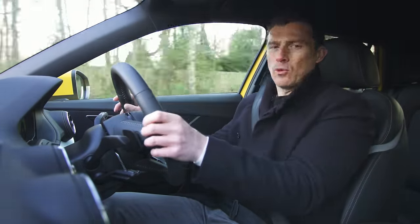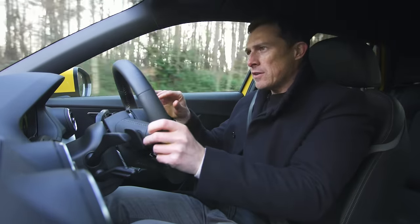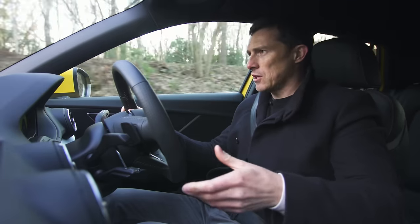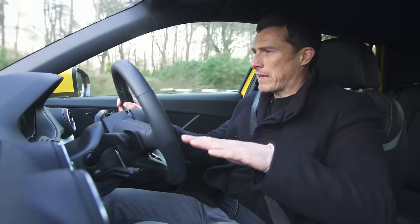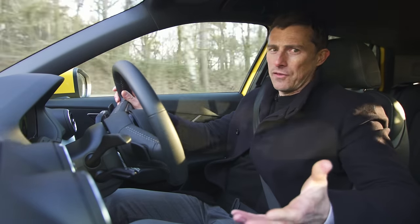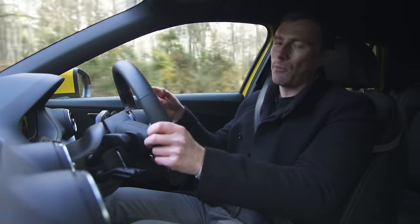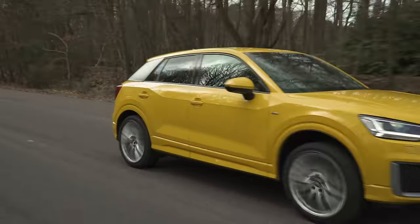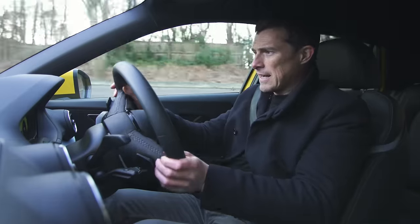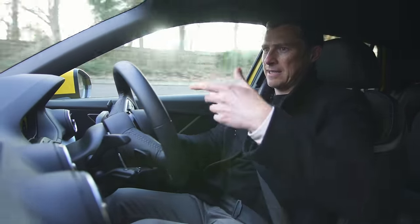Jumping from the T-Roc into the Q2, it feels like a slightly smaller, more nimble car. It doesn't necessarily handle any better, but it gives you the sense that it's just a little bit more sporty. The ride is a little firmer over bumps on standard suspension with 19-inch alloys - I'd suggest going slightly smaller wheels for more comfort. On the top two specification cars you can get adaptive dampers, with a comfort mode that's really good over bumps. The engine range is pretty similar - the Q2 has a 1.4 rather than a 1.5 litre, but with the same performance. The steering responds a little bit quicker, making the car feel more darty, lively and fun - or maybe that's just the yellow paint and a placebo effect.